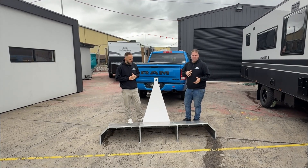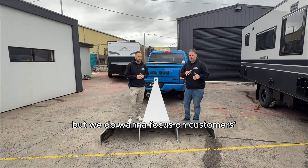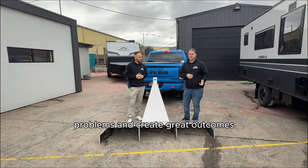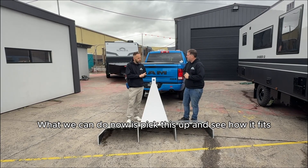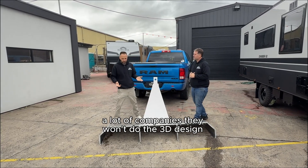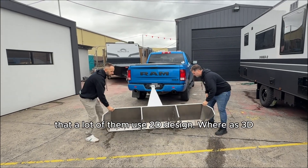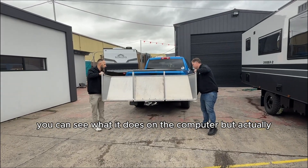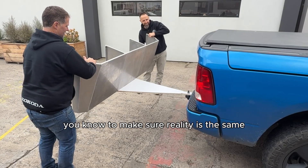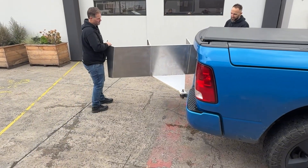Kokoda is about problem solving. We're not a custom caravan company, but we do want to focus on customers' problems and create great outcomes. A lot of companies won't do this 3D design on the computer — a lot of them use 2D design. With 3D you can see what it does on the computer, but to make sure reality is the same, we want to do it in place as well.